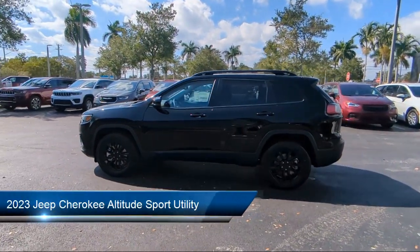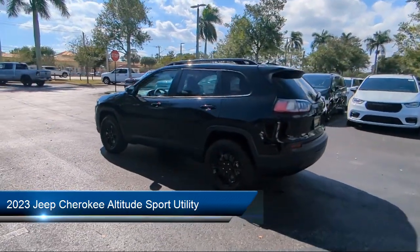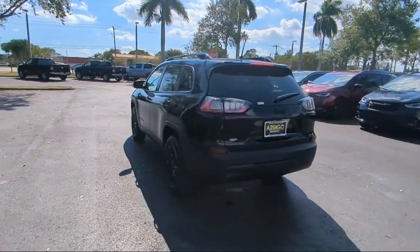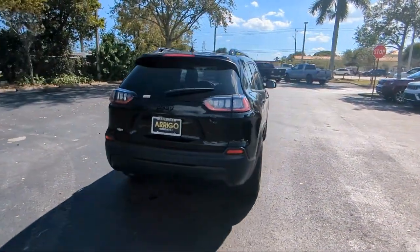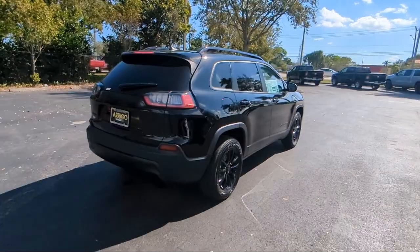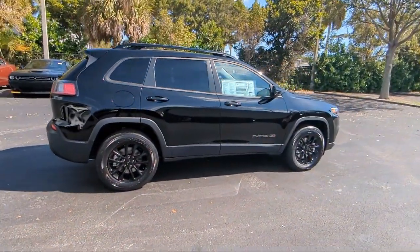It comes equipped with navigation, roof rack, outside temperature display, keyless entry, rain sensitive windshield wipers, auto high beam headlight control, garage door transmitter, park view rear backup cam, heated front seats, and Sirius XM satellite radio.